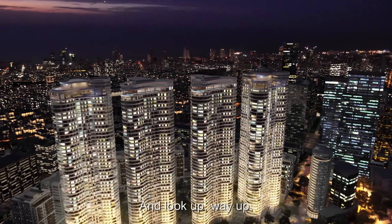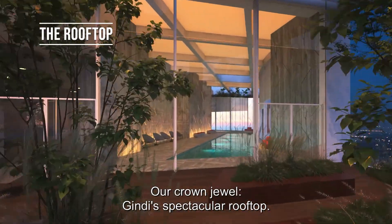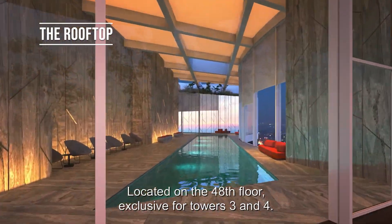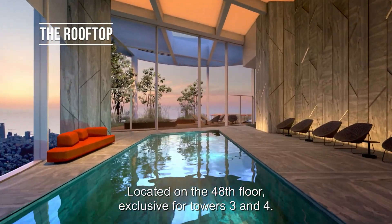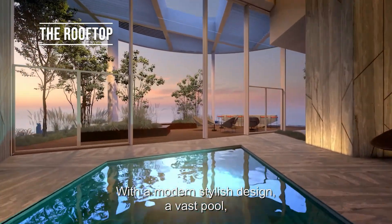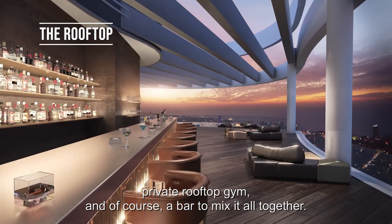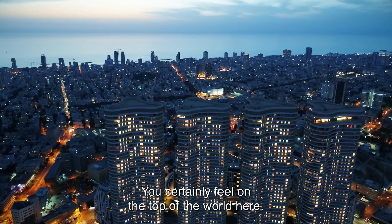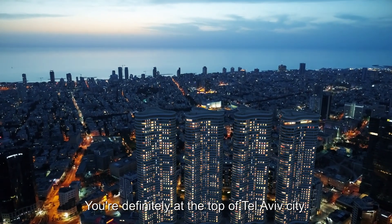And look up — way up — our crown jewel: Gindi's spectacular rooftop. Located on the 48th floor, exclusive for towers 3 and 4. With a modern stylish design, a vast pool, private rooftop gym, and of course a bar to mix it all together. You certainly feel on top of the world here — you're definitely at the top of Tel Aviv City.